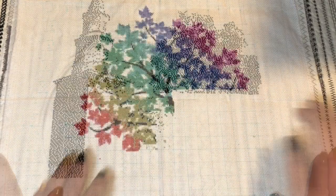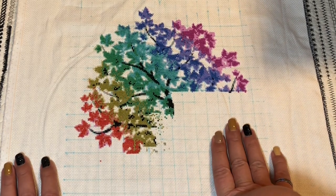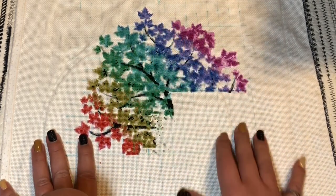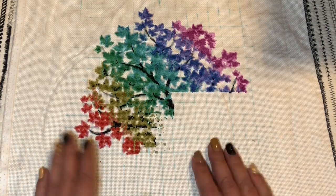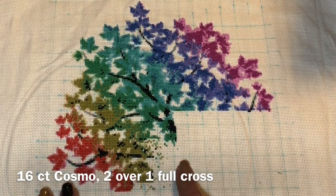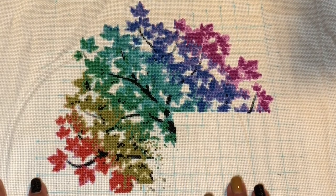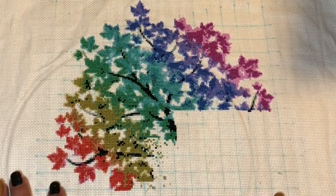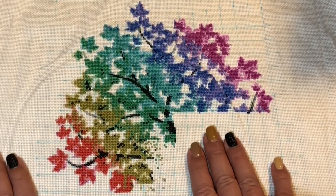Next group: projects I bought from Etsy. This pattern I never really showed you. It's just called something like 'Tree' and I'm stitching it on 16-count Cosmo fabric. This will be a present for my friend who opened her shop — she's a masseuse. I asked her what she likes and she said she loves trees, so I let her pick from a few patterns and she chose this one.